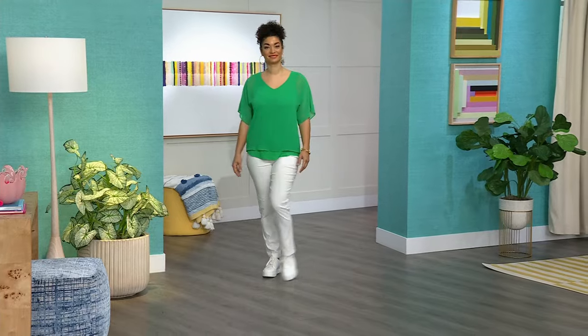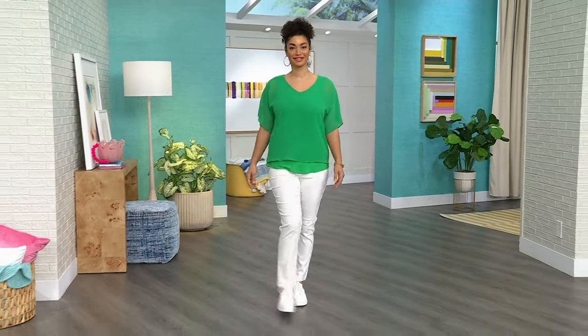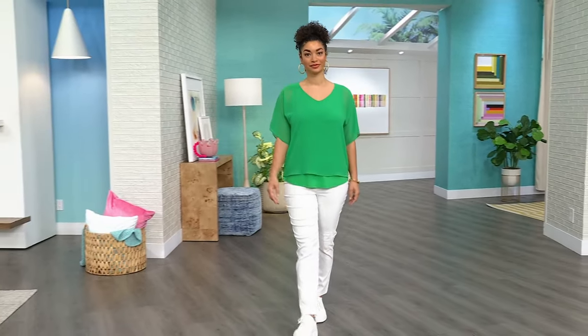Right over here, Brooke is wearing it. It is a gorgeous top with dolman sleeves. It is from Nina Leonard. It's the V-neck chiffon overlay top.